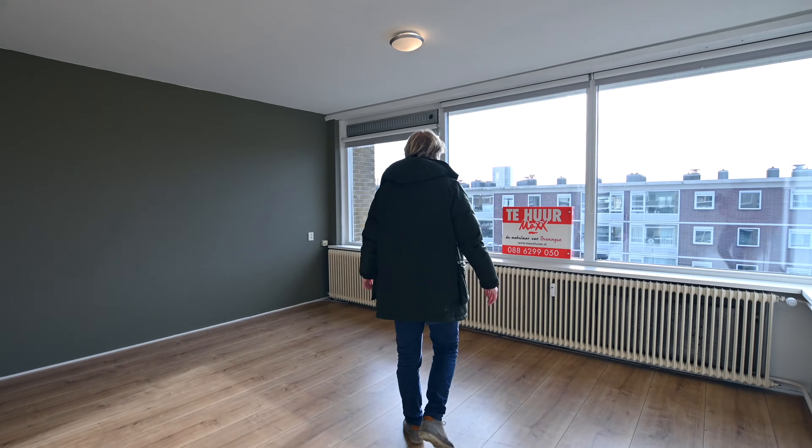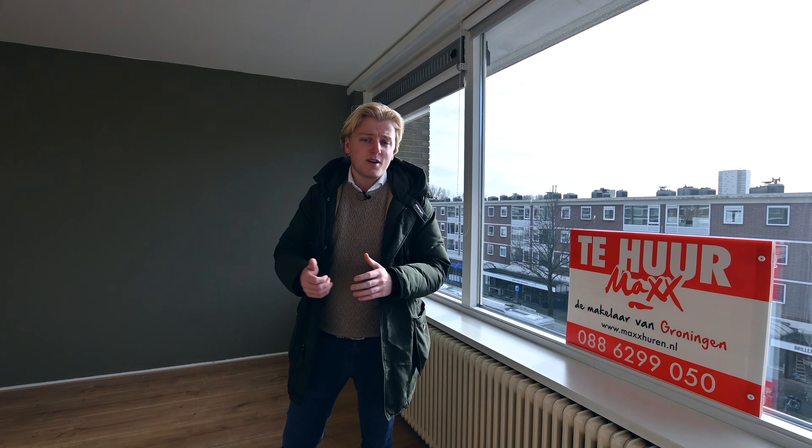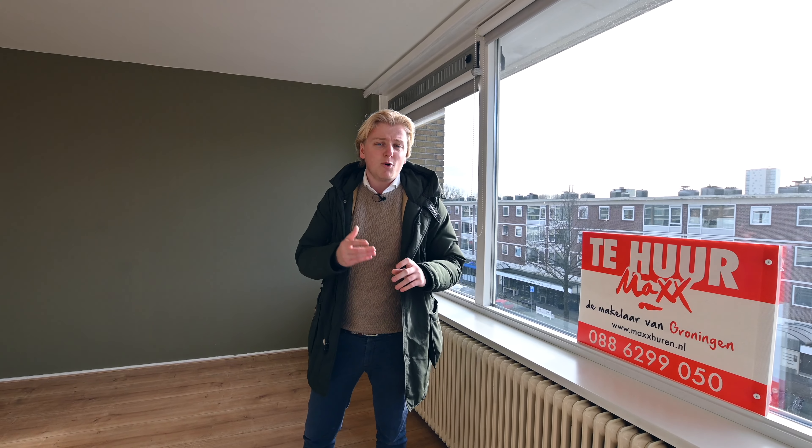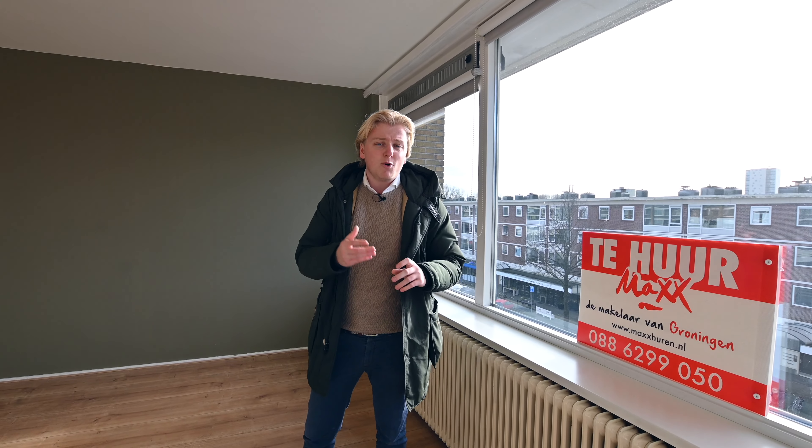Now we have just seen the whole apartment — all the bedrooms, the bathroom, the keuken, and of course the living room. If you are interested in this apartment, look at our website www.maxhuren.nl. Here you can find the description of the apartment and all the information. Leave us a comment and make sure to see each other in one of our visits. See you next time. Thank you.